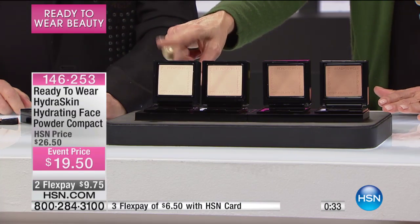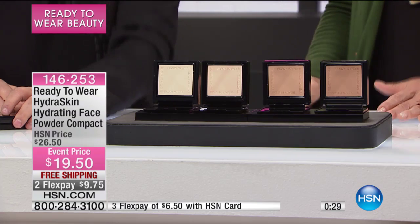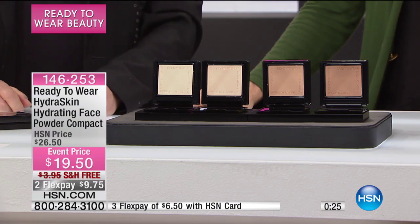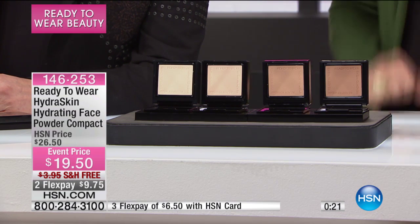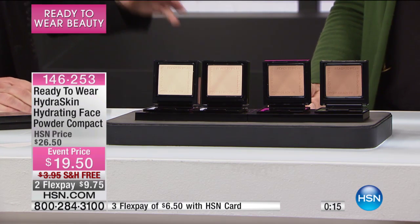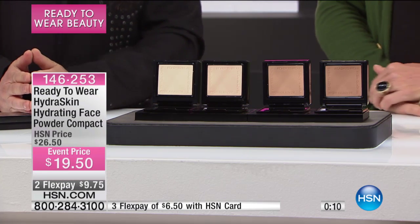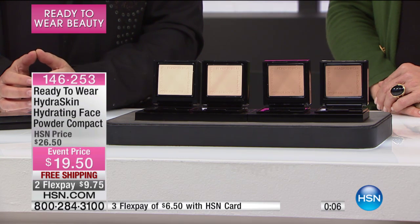The lightest shade is for those of you with ivory skin. I'm wearing the medium today, and medium dark is if you've got a little bit darker shade than I do. The event price will be $26.50 — it's $19.50 today, and it's on Flex. Not only is it on Flex, but if you have an HSN card, you can get it home for $6.50 on Flex Pay. You can't do anything like this anywhere else in the world but at HSN, because we sell directly to you — you're not paying the rent of the stores you normally go to.